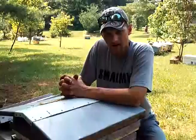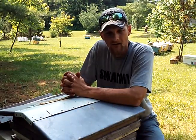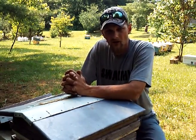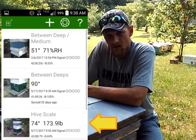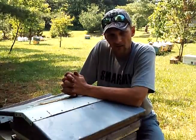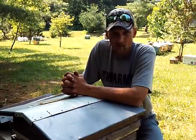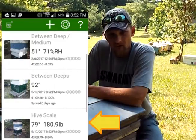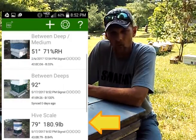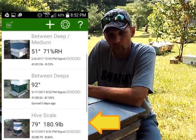On May 17th, I decided to sync my Broodminder with my Android phone and just see what the hive weight was. So at 9:35, I synced my device and got a reading of 173.9. What I wanted to do was see how much nectar the bees could bring back in one day's time with such a great flow. That evening, at 8:52 p.m., I went back out to the hive and re-synced, just to see how much weight we had gained. We gained 7 pounds — I got a reading of 180.9, exactly 7 pounds in one day.